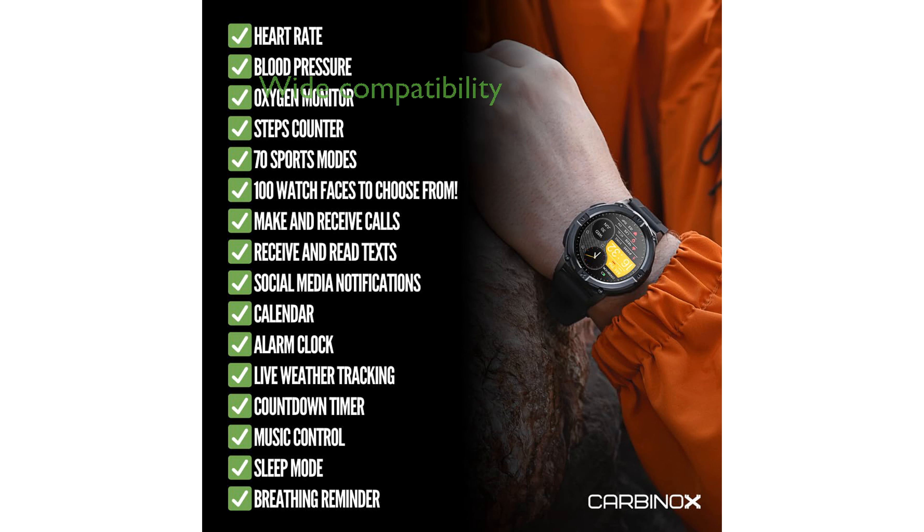Compatible with both Android and iOS, the Carbinox X-Ranger also provides access to extensive health and fitness stats through its official app.